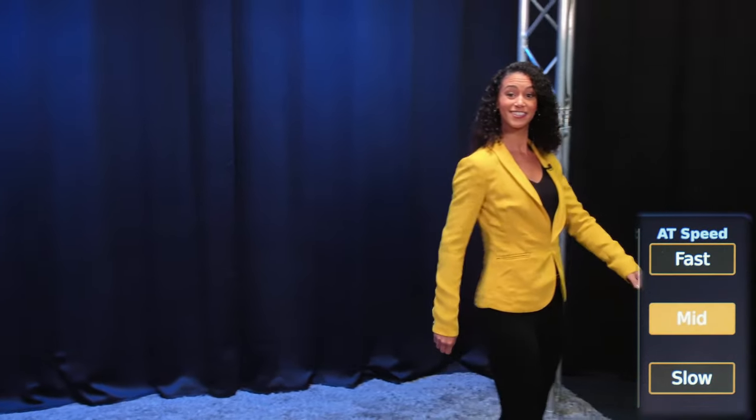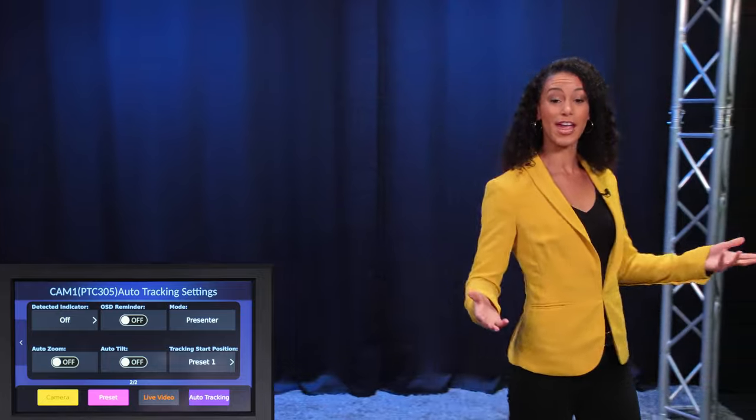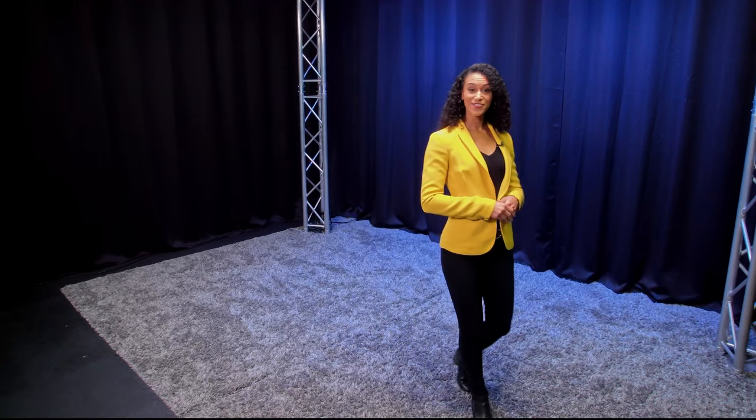If the presenter is moving faster or slower, you can match their movement by adjusting the tracking speed. You can also let the speaker come closer to the camera without zooming.